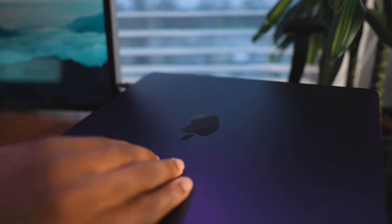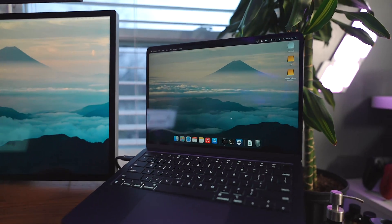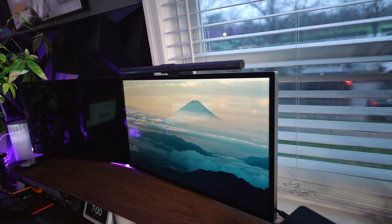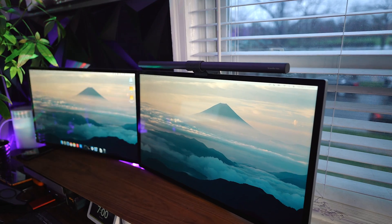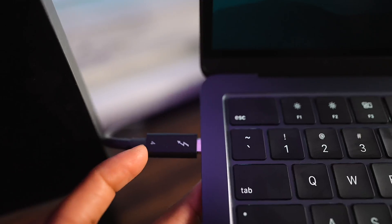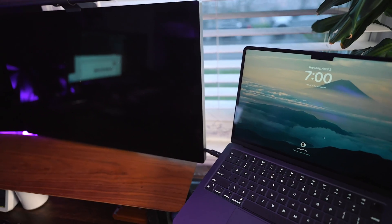I tested the dual monitor out one time for a short while, and that was it. I really don't see the need for dual monitors on a MacBook Air. For professionals like those using the M3 Pro, yes, it's nice to have that screen real estate — but realistically, most people who buy a MacBook Air are going to use it in laptop mode, or at most one singular display. It's going to be very rare that people use dual monitors.